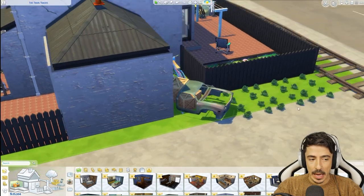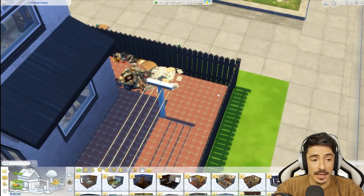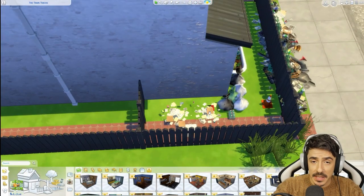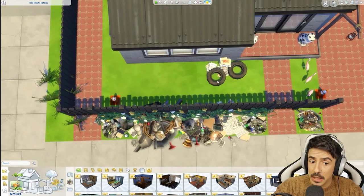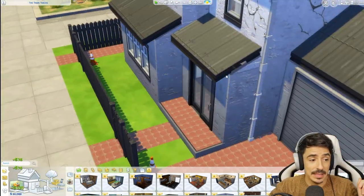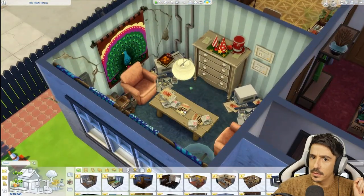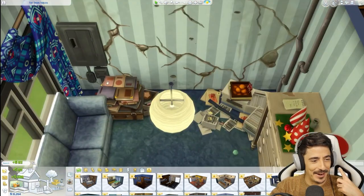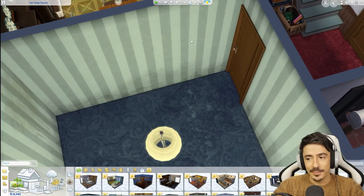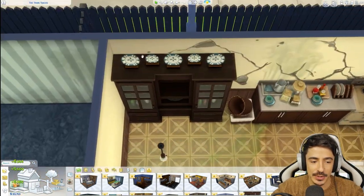Here we are getting rid of everything, clearing everything up. I cannot even imagine how long this took you to clutter this place, because honestly it took me ages just to do the cleanup. But I really enjoy how the build came out in the end. I really, really did enjoy it. Amazing build. Thank you so much for your submission. We still stuck with the two bedrooms.